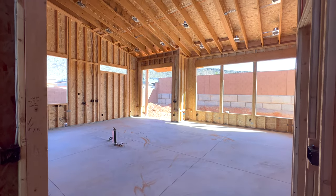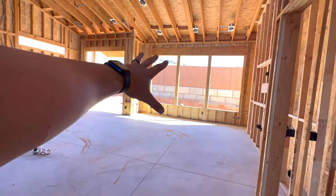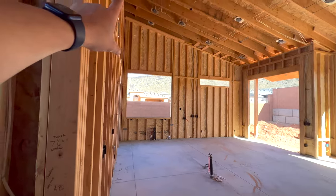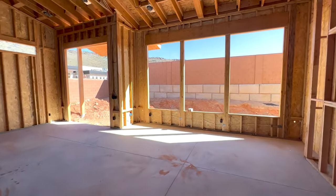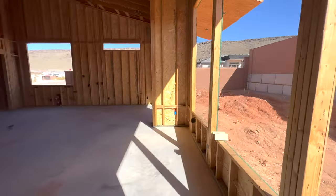As you enter the living room, you have these massive windows that open to your private backyard. You have a window up top and a window right here. These ceilings are probably around 25 feet tall.